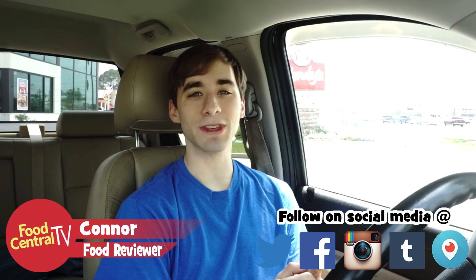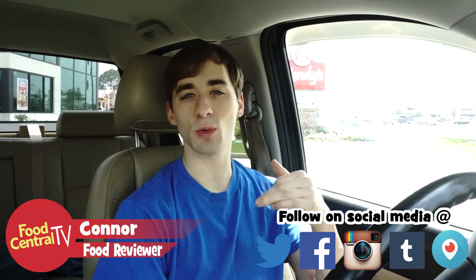Welcome back everybody to another food review here on Food Central TV. So last week I came to Wendy's after eating at Domino's. I no longer work at Domino's — this past weekend was my last week. I quite frankly hated it, so I finally got around to quitting. I got a promotion at my other job, so it worked out that I could finally quit Domino's. The tips were getting pretty non-existent.